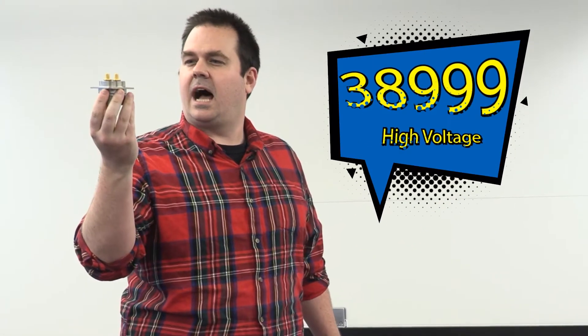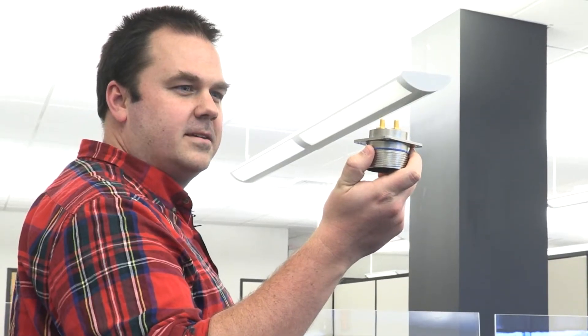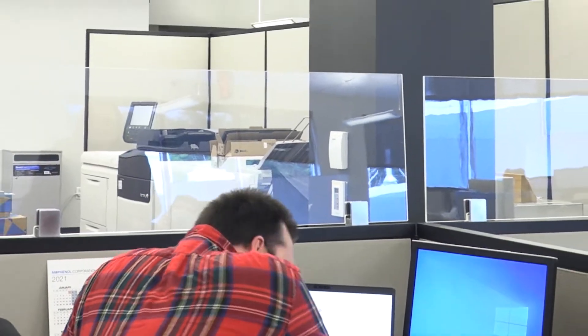There's no mistaking this amperage rating. This is a high voltage 38999 featuring interlocked circuitry and a last-mate, first-break mating configuration. This will do the trick. All powered up.